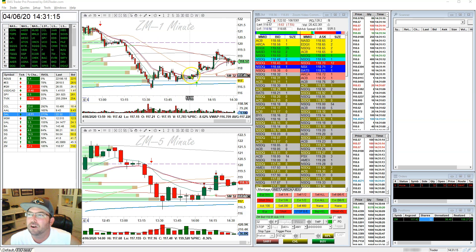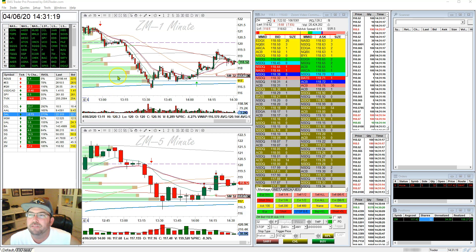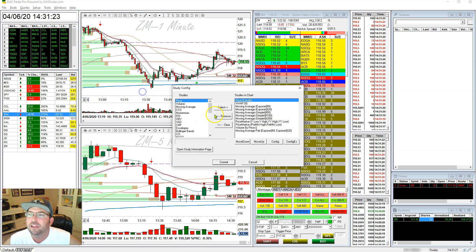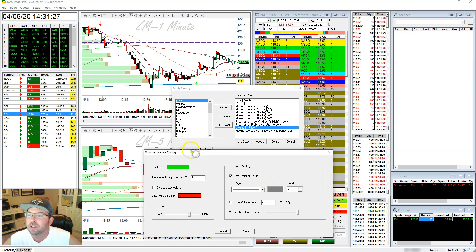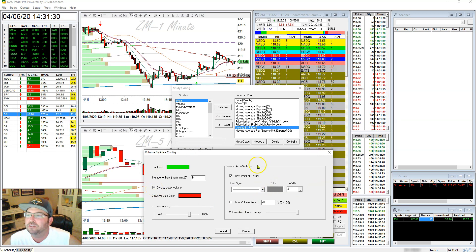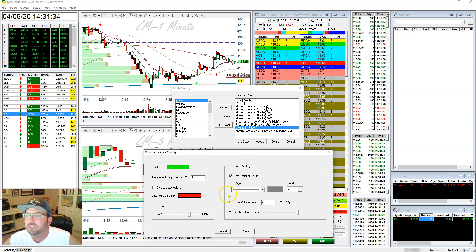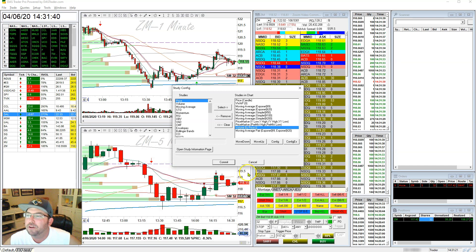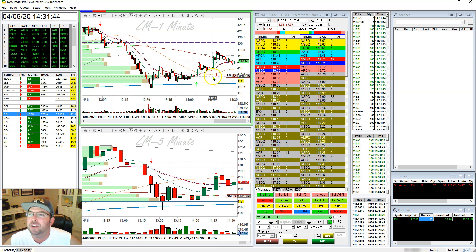Notice my light gray bar here. This is the point of control in the largest volume-by-price candle. If you go to your study config and go to volume by price, you can see here to display your down volume — you check that — and then you see this area here for point of control. Right now I'm just showing the point of control; I'm not reducing the value area or anything like that. And you'll see that's this gray line here. What that helps me do is dial in on where the most volume is happening per price.